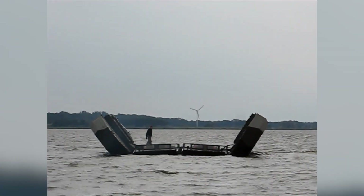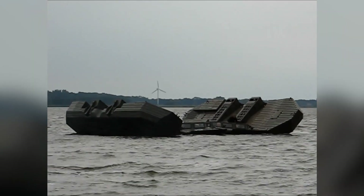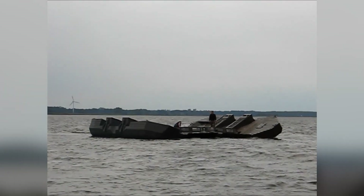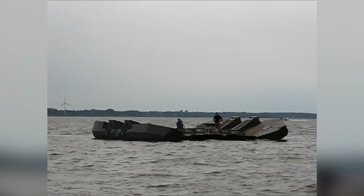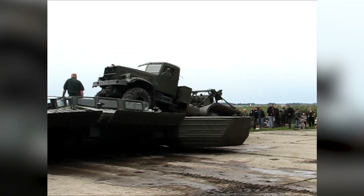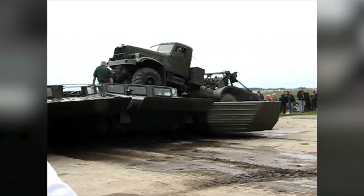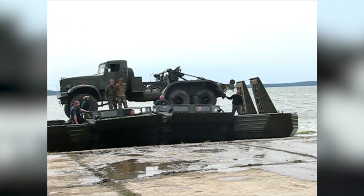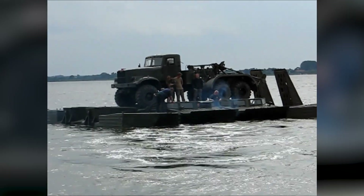When fully loaded, the ferry cruises at 8 kilometers per hour in water and reaches 40 kilometers per hour on land. With a power reserve enabling 20 hours of operation in water and up to 500 kilometers on land, the GSP-55 remains impressive. Many models are preserved and continue to captivate audiences in museums and events.